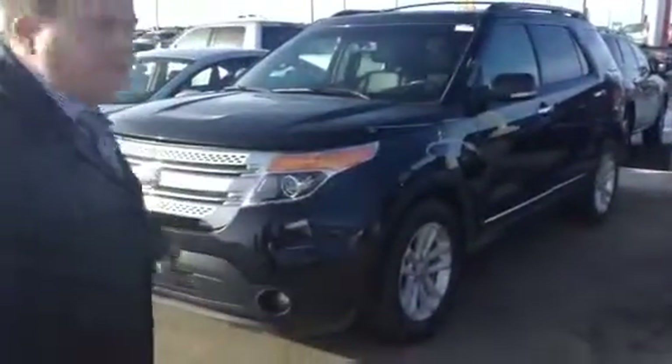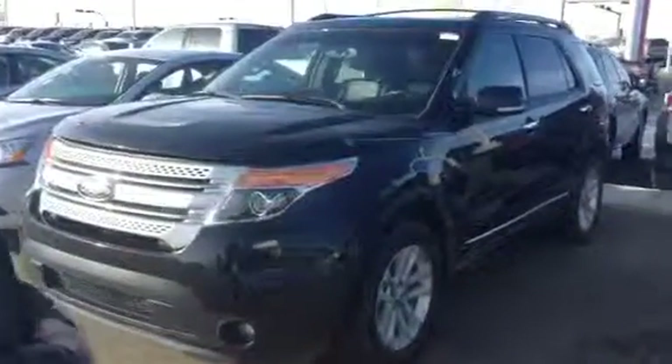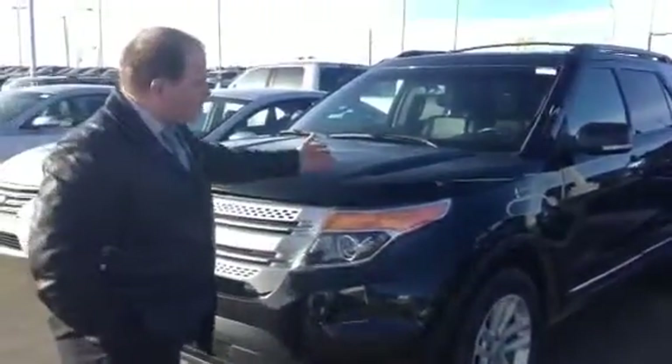Hi Conrad, this is Konstantin from LA Nissan here in Leduc. This is the unit you are interested in — it's a 2013 Ford Flex. You can see the unit is in very good shape.